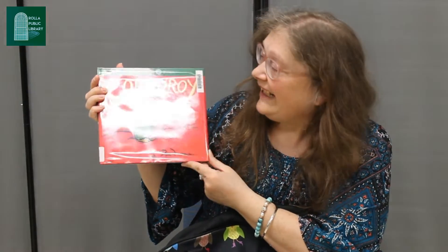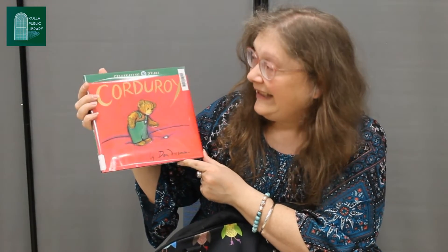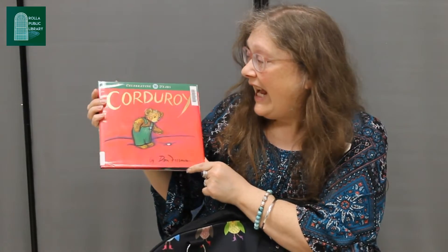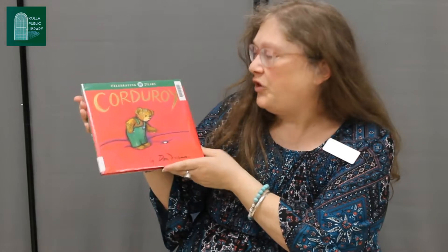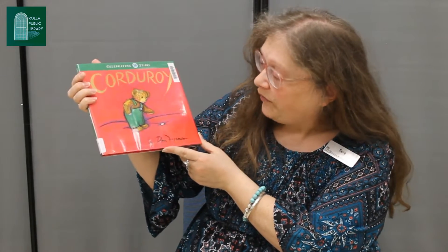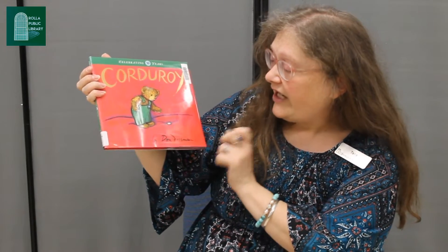Today's story is a classic called Corduroy. Now, a classic means people like you and me have had a chance to enjoy this story for quite some time — that means previous generations enjoyed it too. Corduroy is by Don Freeman.